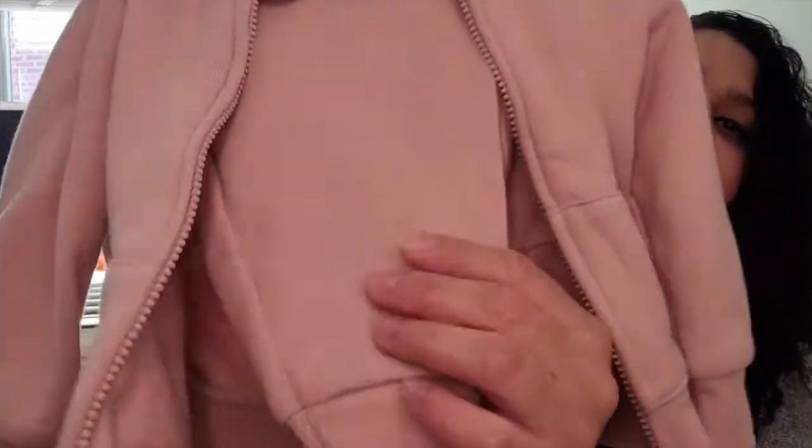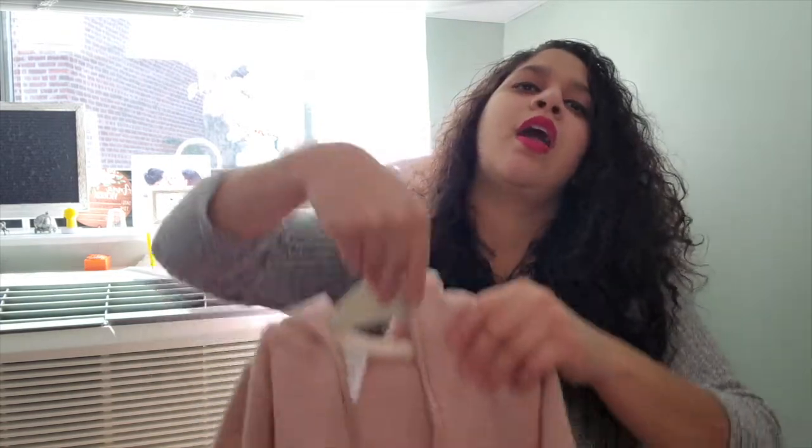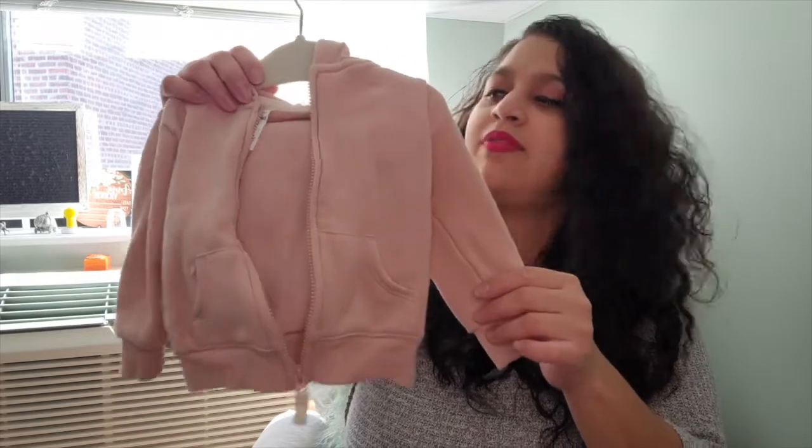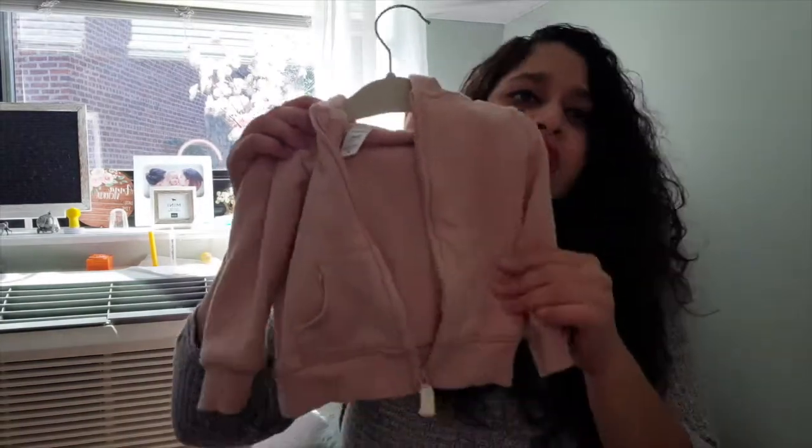This is a sweatsuit — a sweater with matching pants that I already put on the hanger. It's in a blush baby pink color and I got it from Old Navy. It's warm inside so you can throw it on when it's a little chilly. I thought it was cute for a relaxed day, maybe a Sunday walk.